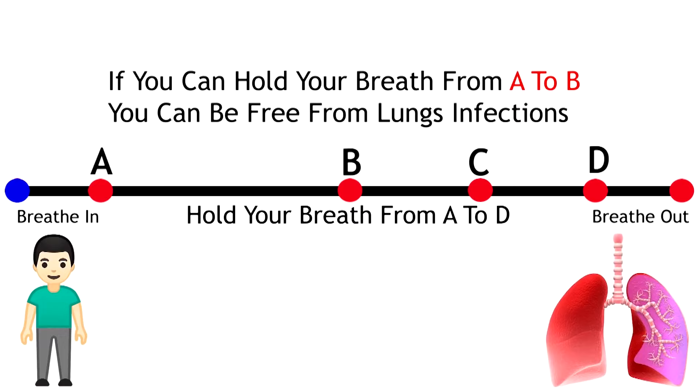Let's do a test to see how good your lungs are. As we get older, our lungs get worse, so if you're younger this test should be easy. Take a look at the dot on the top of your screen, take a deep breath in right now, and hold your breath until the dot gets to the other side. Let's see if you can pass this test.